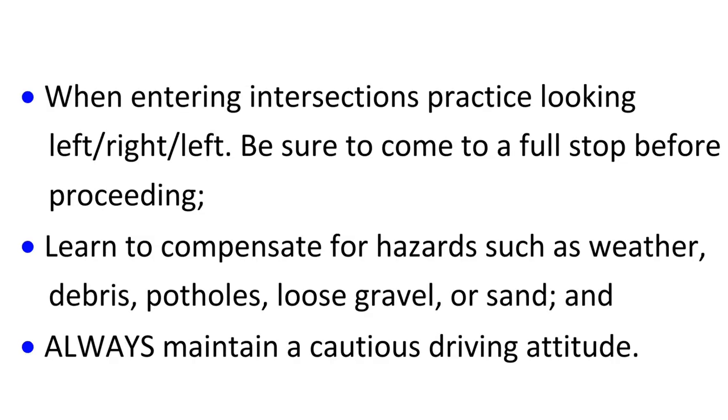When entering intersections, practice looking left, right, left. Be sure to come to a full stop before proceeding. Learn to compensate for hazards such as weather, debris, potholes, loose gravel, or sand, and always maintain a cautious driving attitude.